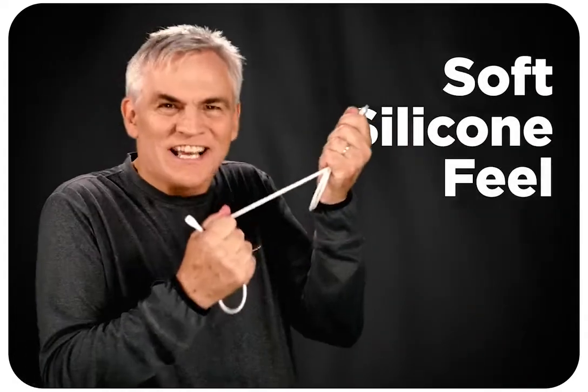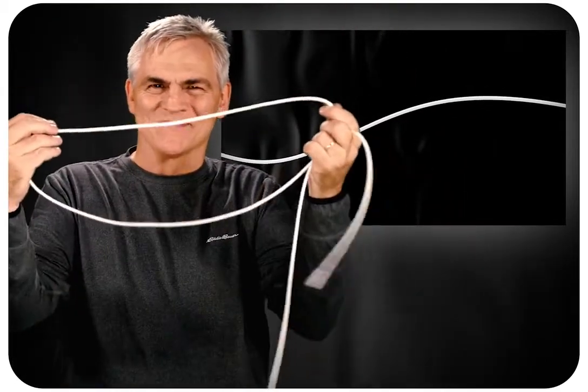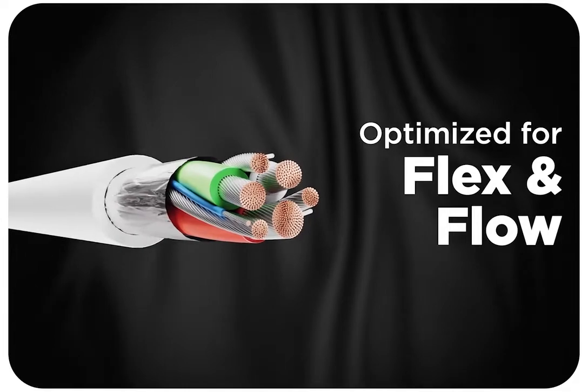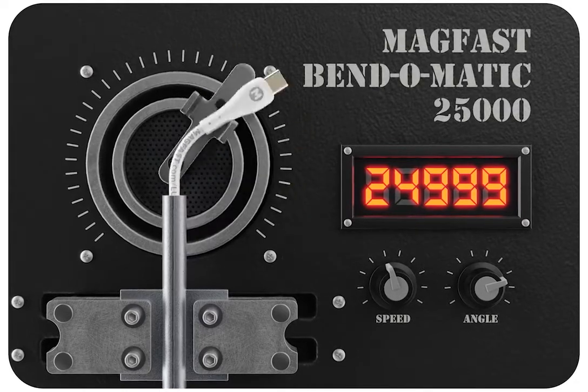The next thing you'll notice is this amazing premium feel that Luxe has. It's incredibly soft and strong and it just feels so great in your hand. This silky silicone surface is really something. Other cables hold on to kinks and knots, but Luxe just lets it all go. The secret is Teflon shot right through this premium wiring loom.